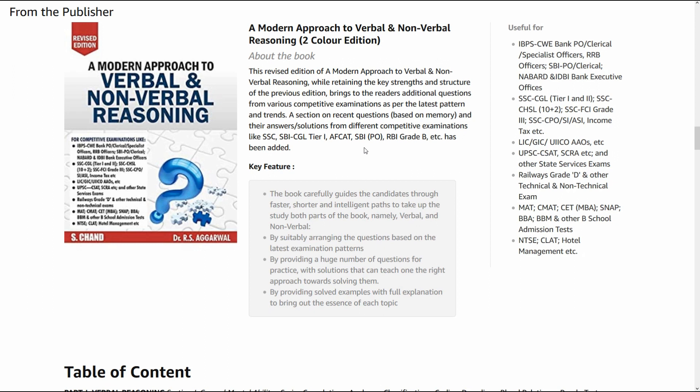This is a new addition — earlier this section did not used to be there. I will give you a link to this book in the description box below. You can directly click there and buy this book from Amazon, and you will get a good discount as well.